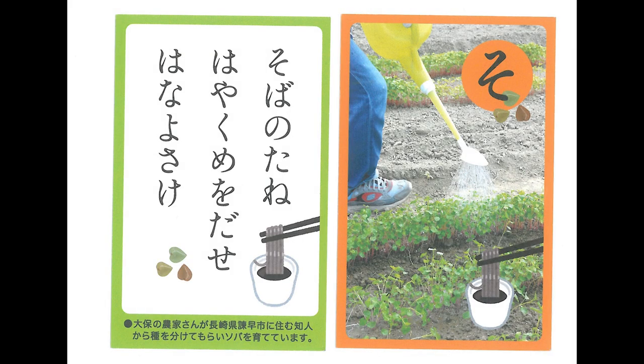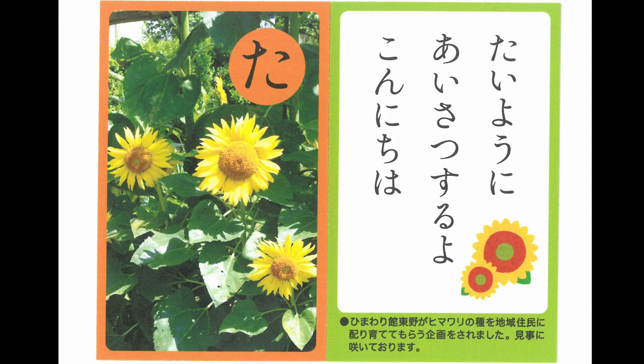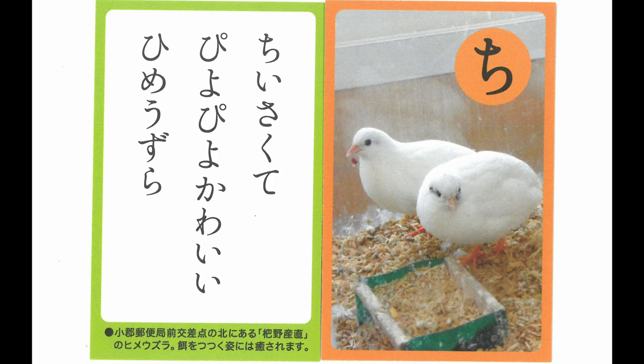A book with seeds — I can't wait for them to sprout and bloom. Hello! A sunflower is greeting the sun. A small and cute little choir are singing chup-chup.